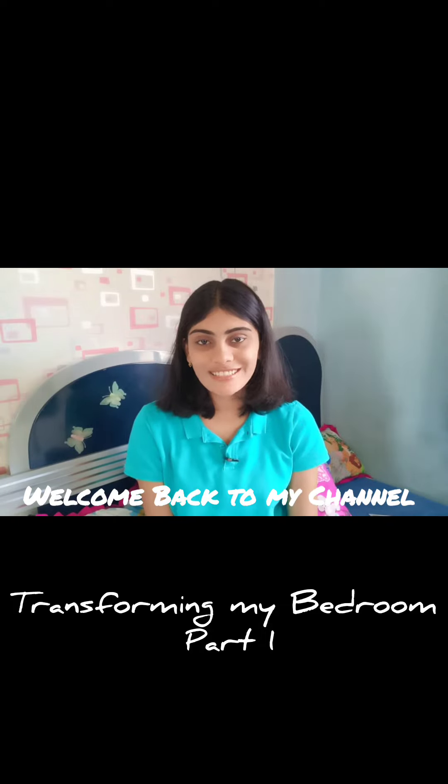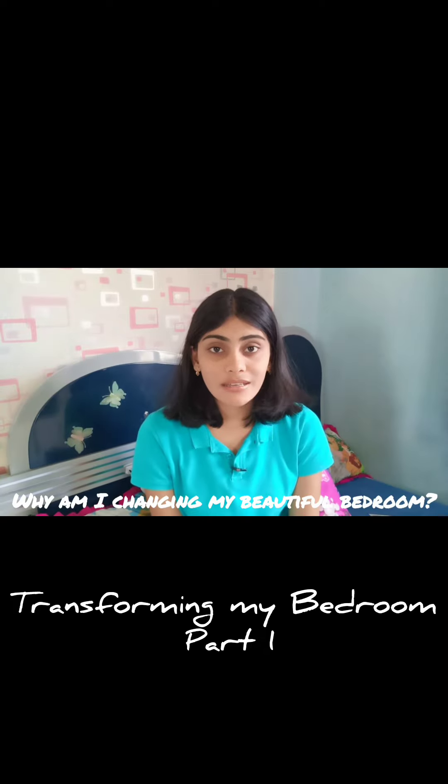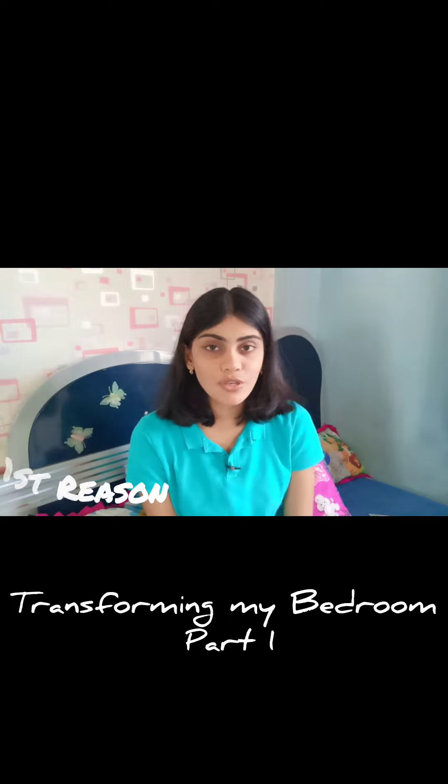Hello everyone, welcome back to my channel. This is Purva Zave. In today's video we will be transforming my bedroom. Why am I transforming my bedroom? If you ask me that question, there are two reasons.